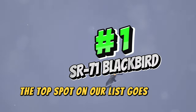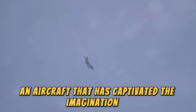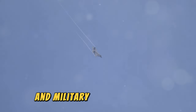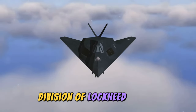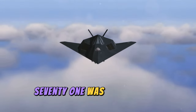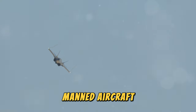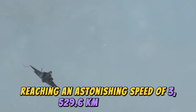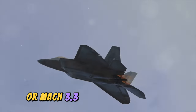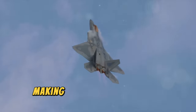The top spot on our list goes to the legendary Lockheed SR-71 Blackbird, an aircraft that has captivated the imagination of aviation enthusiasts and military historians alike. Developed in secrecy in the early 60s by the renowned Skunk Works division of Lockheed Martin, the SR-71 was the ultimate reconnaissance aircraft, designed to outpace and outmaneuver any threat. It set the world record for the fastest air-breathing manned aircraft, reaching an astonishing speed of 3,529.6 kilometers per hour, or Mach 3.3, covering vast distances in a matter of hours.